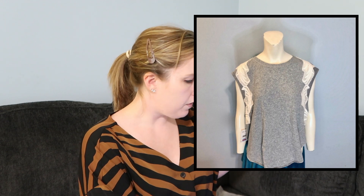The next item is this Free People tank top — a knit top with some lace details on the shoulders. This was one of two items that sold right away. It sold for $15 on Poshmark, leaving me with a profit of $12, and that was a pretty immediate sale.